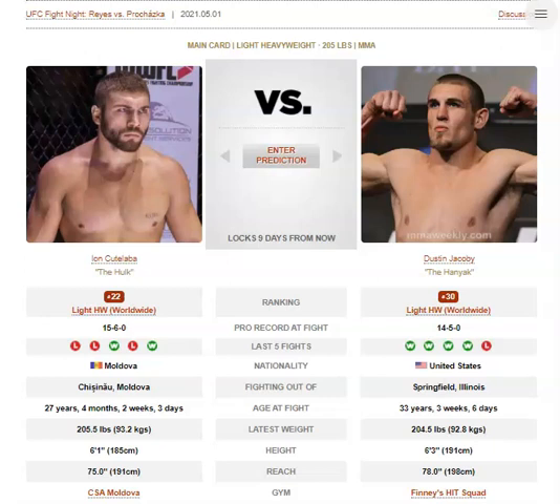He is aggressive and will get in your face. He does have a good chin — I think Ankalaev just caught him and he was taken by surprise by the speed of Ankalaev. I think speed really killed Kutalaba there. I don't think he has a bad chin per se or that it's cracking. I think Ankalaev is just very fast, and also has a bit of power himself.